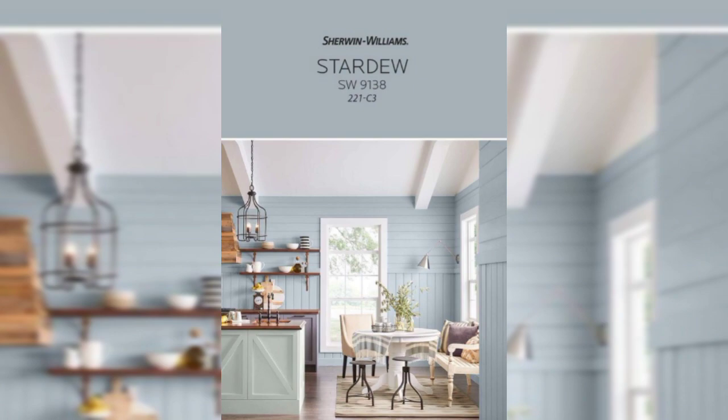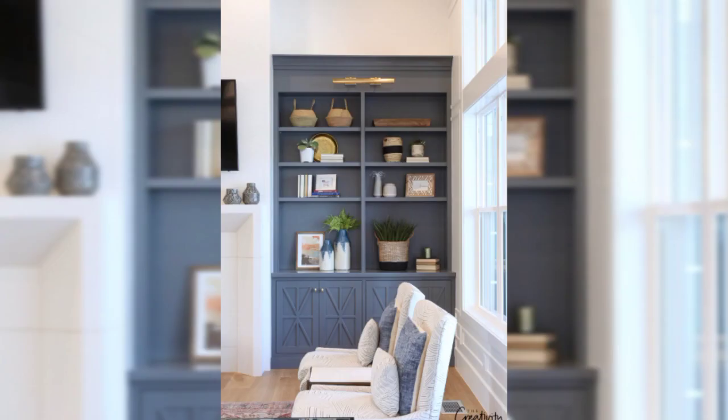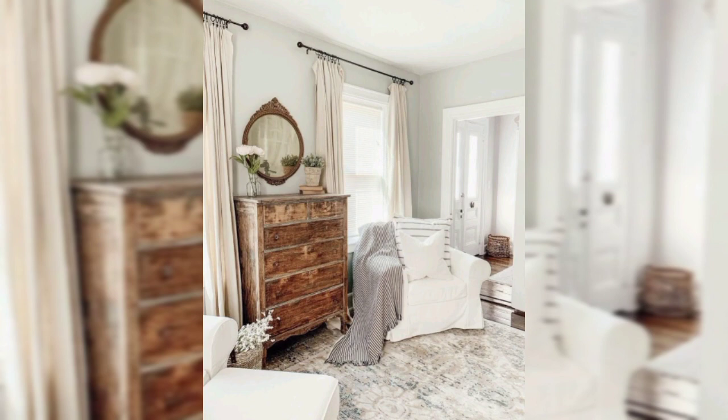Here are some paint color suggestions for different rooms. For living room walls, a warm neutral like greige or taupe can create a cozy and inviting atmosphere. Consider colors like Sherwin-Williams Agreeable Gray or Benjamin Moore River Reflections.